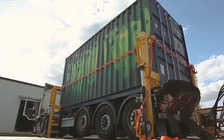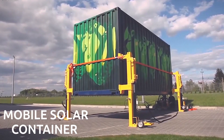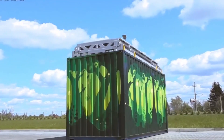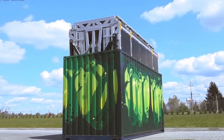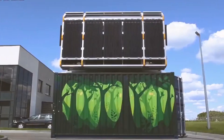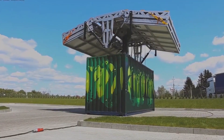The United Nations says that by 2030, about 670 million people still won't have electricity. So it's really important to come up with new ideas to bring electricity to far away places. Here's a cool example: there's this big box, and with the work of just one person, it can become a solar power plant in less than half an hour.